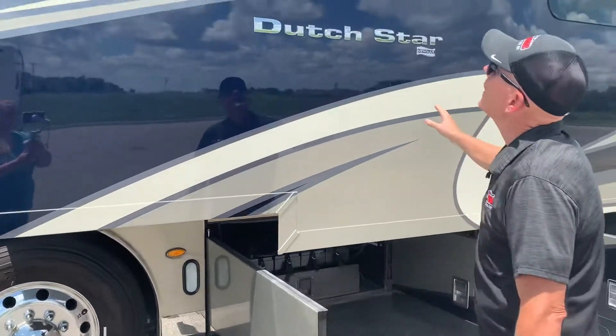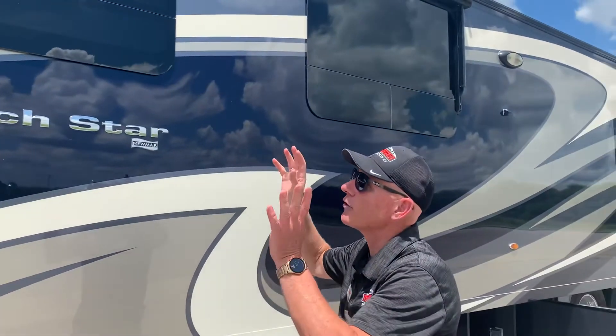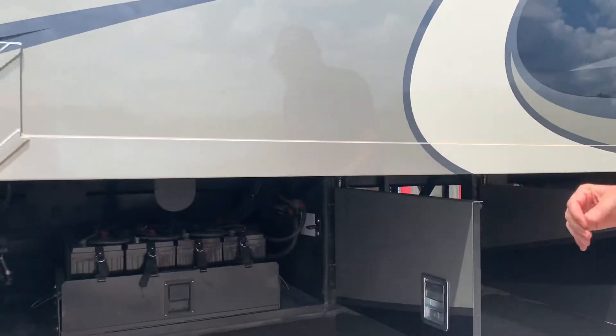Here's your full wall slide. This also has a Girard awning Nova package, so it has awnings over every window. Coming along here you have your house batteries, which are on a slide that'll come out.